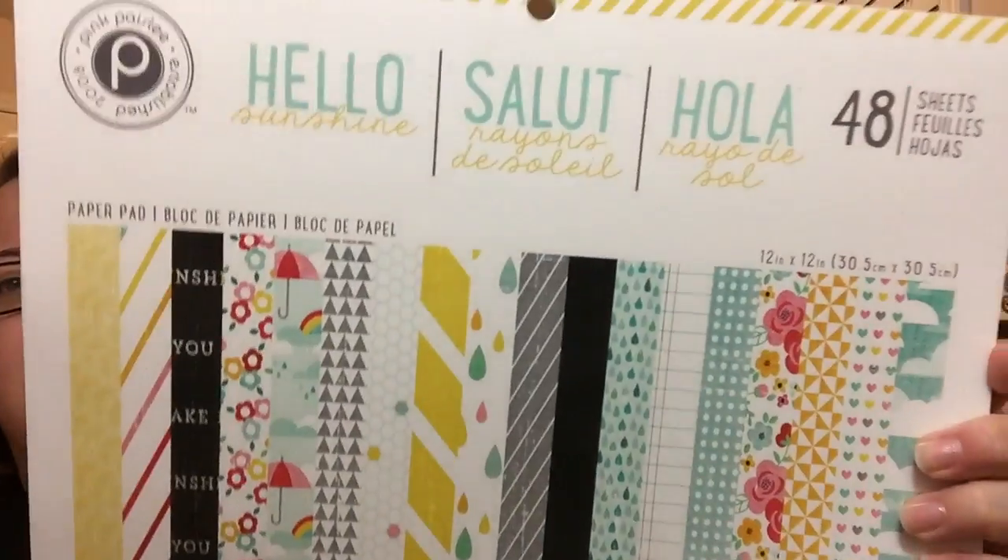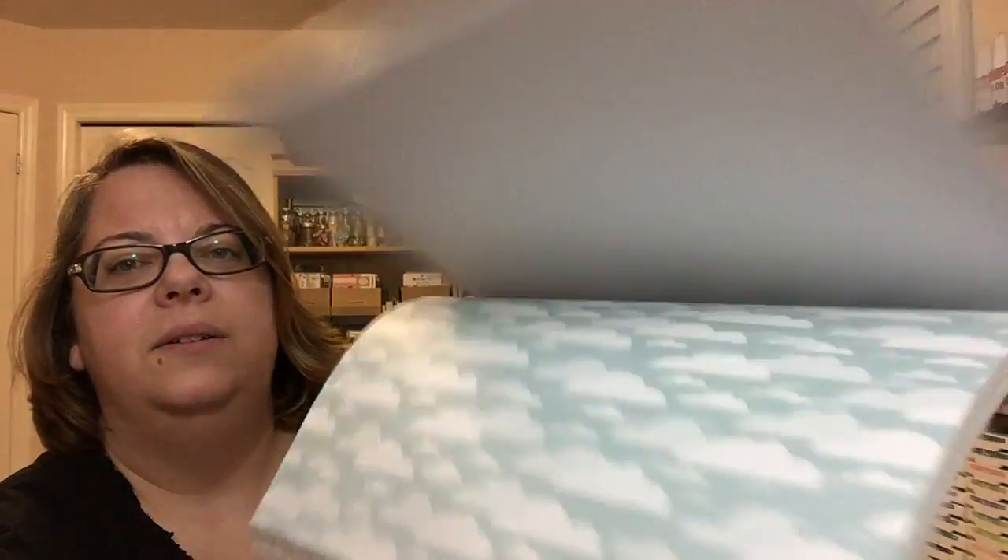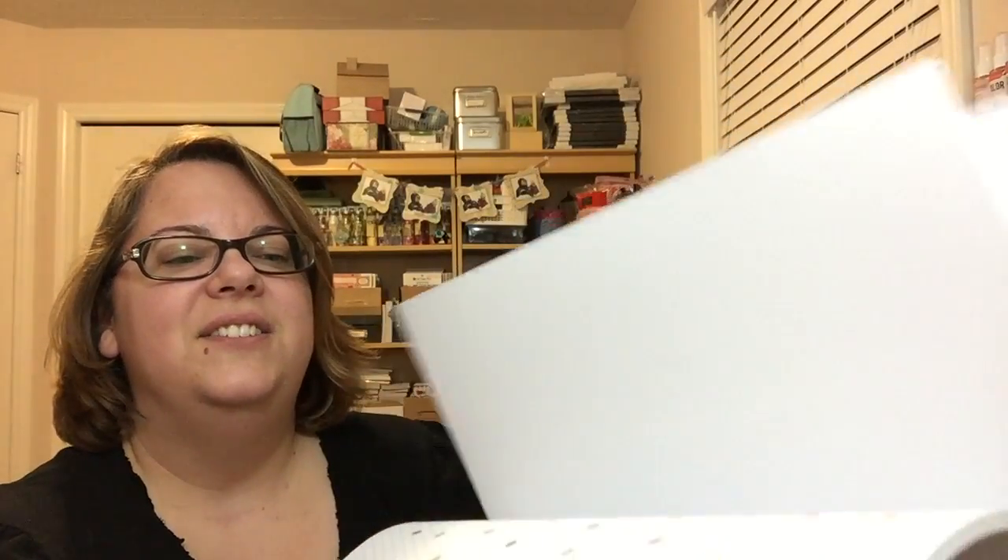So then I also went to Michael's, like I said, when I picked up that basket. I was a good girl — that was last night. The Hot Buy paper pads are 70% off, so for us that's $8.99, and then the extra 20% off coupon. So I got two Pink Paisley ones. This one is Hello Sunshine, spring colors. I don't really have much spring paper, surprisingly enough. Look at those clouds — I had to get that.